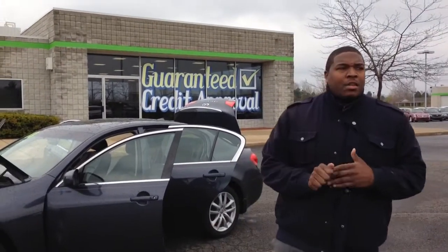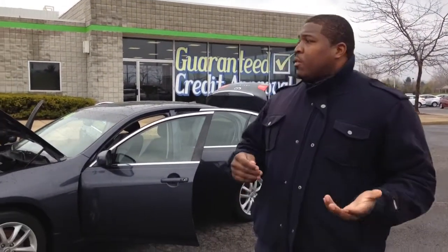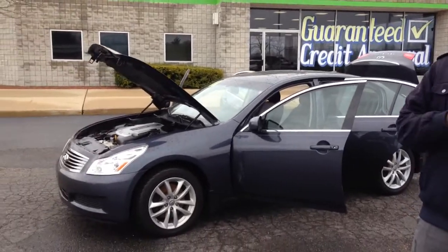Hey, Drake, this is Jarrell down here at Lasco Grand Blanc, and I want to show you a little closer look at the 2008 Infiniti G35X.